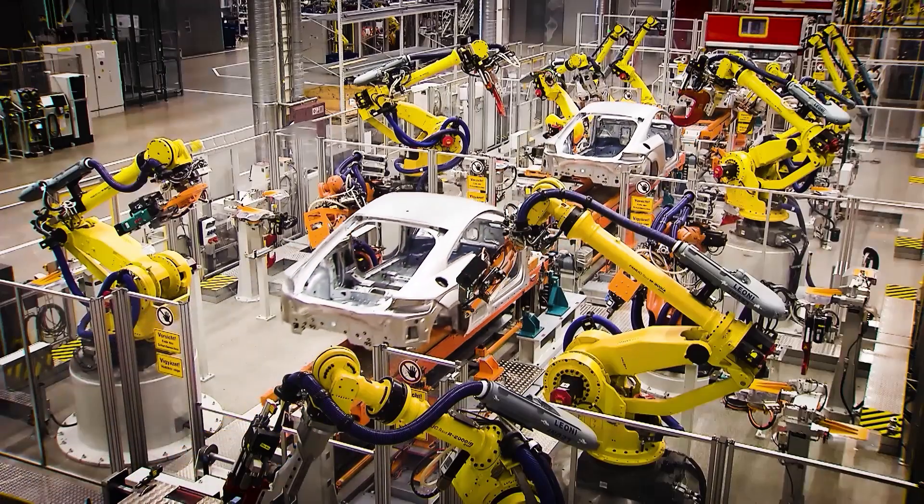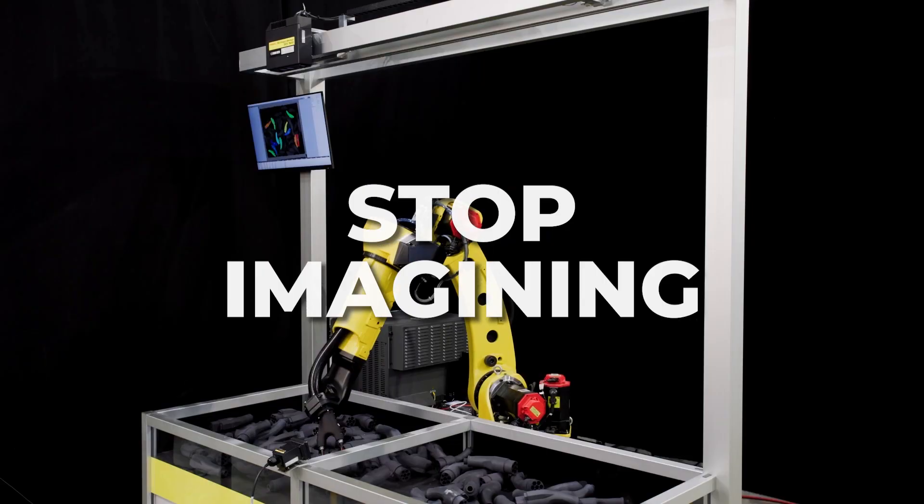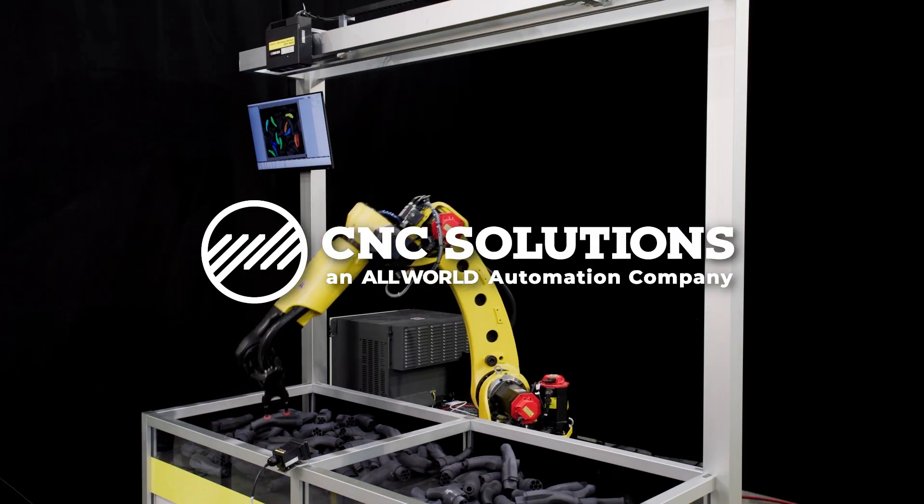Imagine a production floor that never sleeps, never makes mistakes, and gets smarter every day. Stop imagining. Start automating. With CNC Solutions.